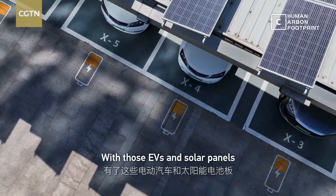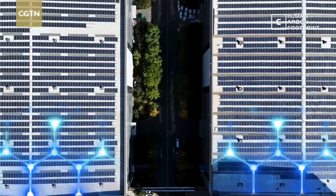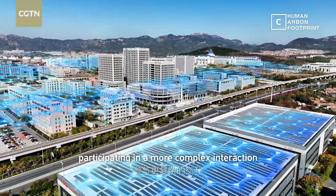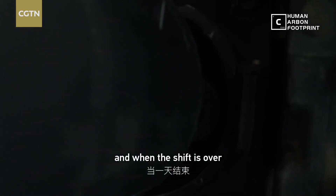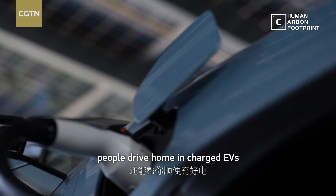With those EVs and solar panels, his factory will become a microgrid, which is a part of the city grid, participating in more complex interaction. Energy flows through the cars, and when the shift is over, people drive home and charge the EVs.